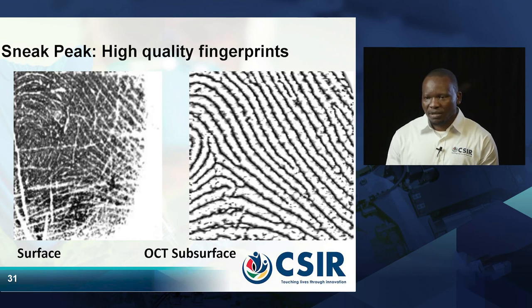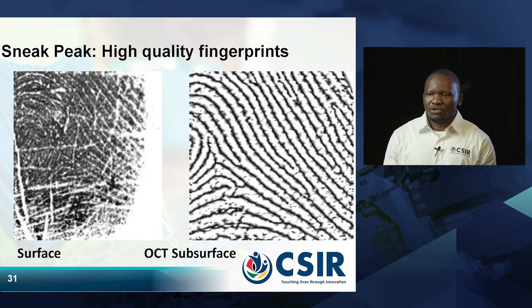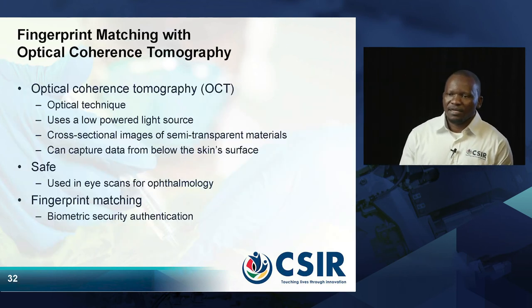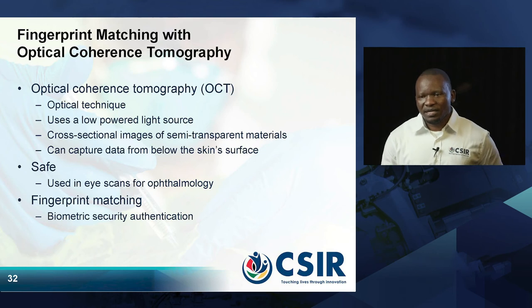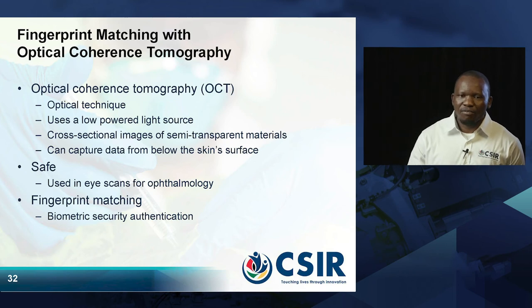There is a lot of noise on the conventional scanner image. But if you look at the image on the right, you can see that it shows all the fingerprint patterns required to process the image — and that is the output of OCT subsurface fingerprints. It is not the surface of the finger, it is the subsurface, which is the origin where the fingerprint originates.